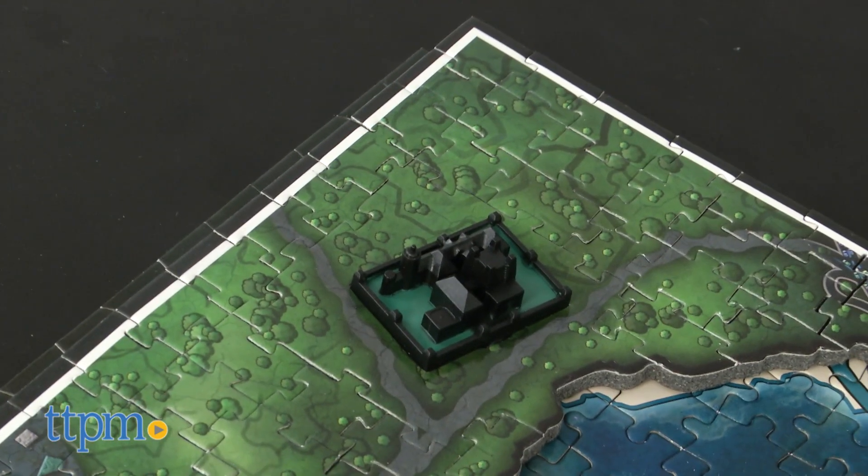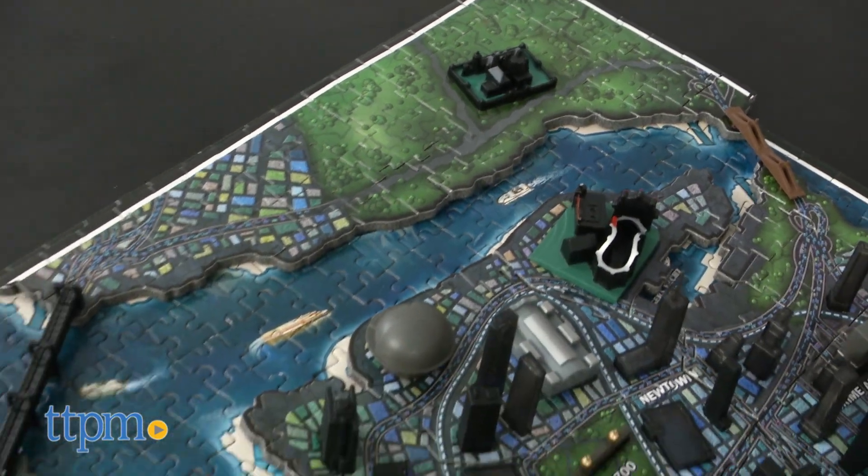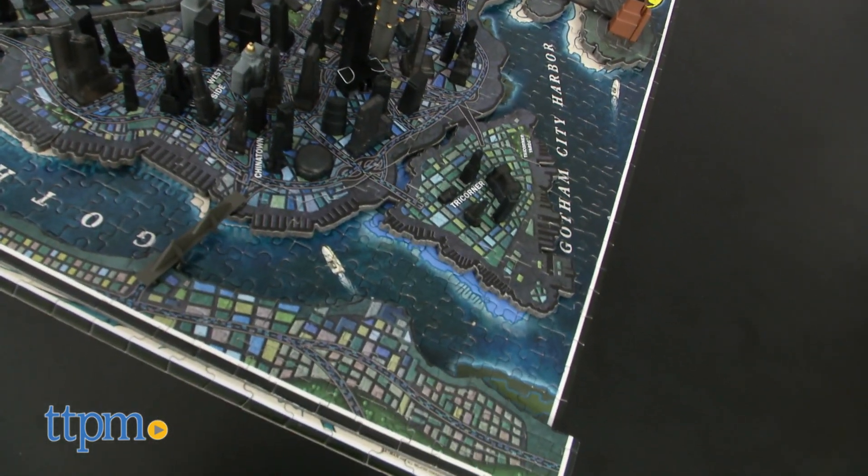This puzzle comes with 1,550 pieces and is based on DC Comics' Batman comic book series. The physical puzzle is three-dimensional, with information in a guidebook acting as the fourth dimension.